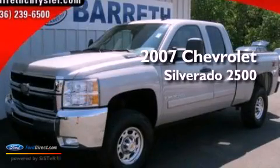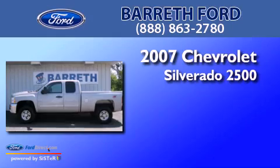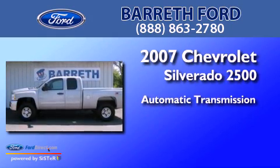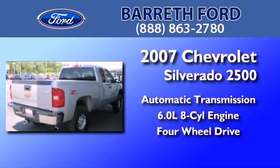This is a 2007 Chevrolet Silverado 2500. This truck has an automatic transmission, a 6.0-liter V8, and the added capability of four-wheel drive.